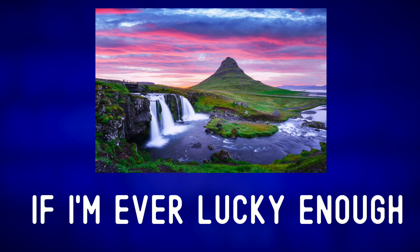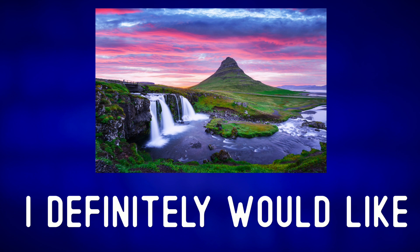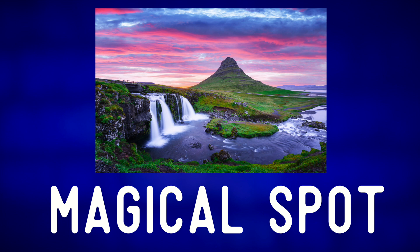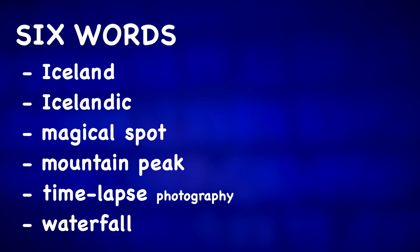If I'm ever lucky enough to visit Iceland I definitely would like to take a walk in this magical spot. For more photo descriptions from around the world check out one of these videos.